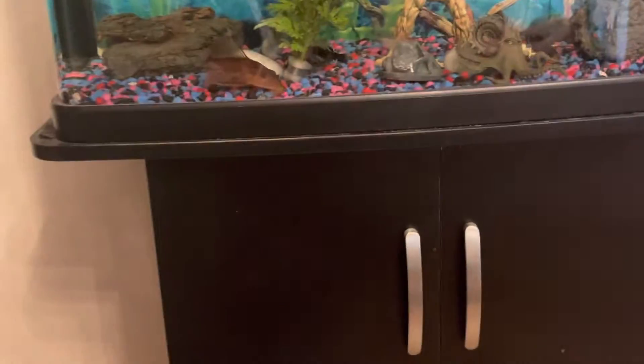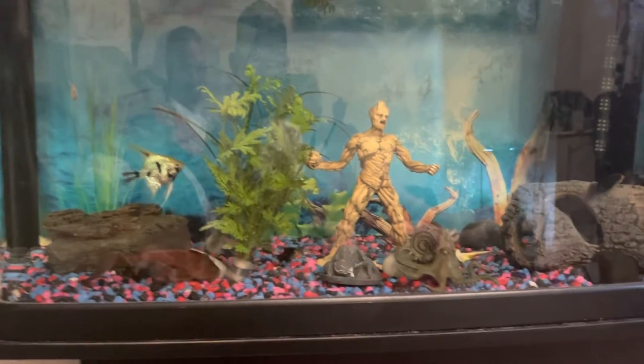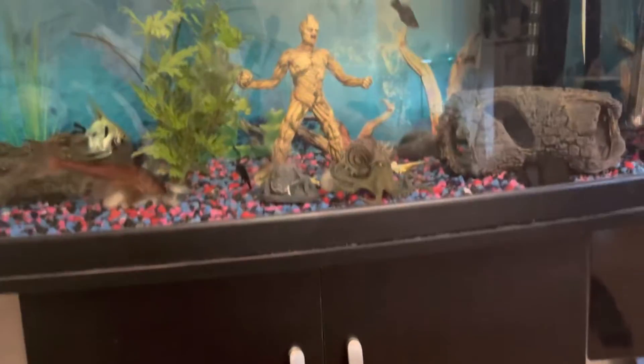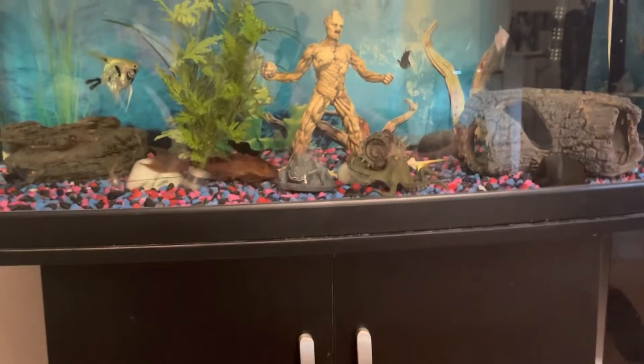It was just stuck in the glass. Hopefully it does it again. If I go close to it, it will go straight back in, so we're not going to go close to it.